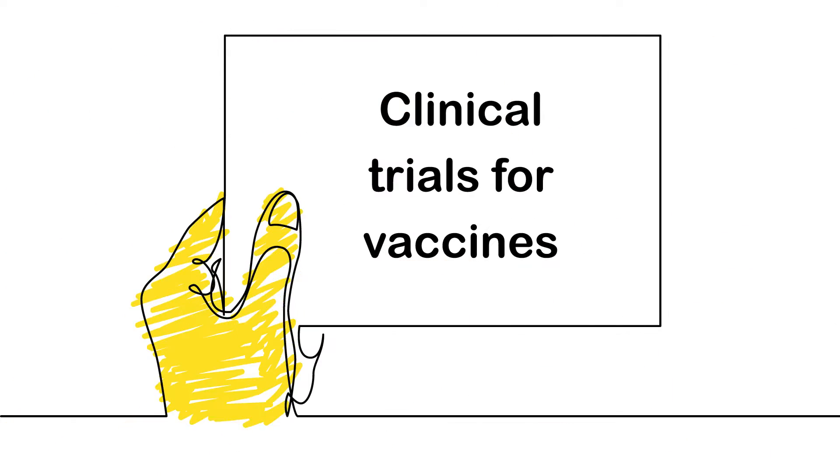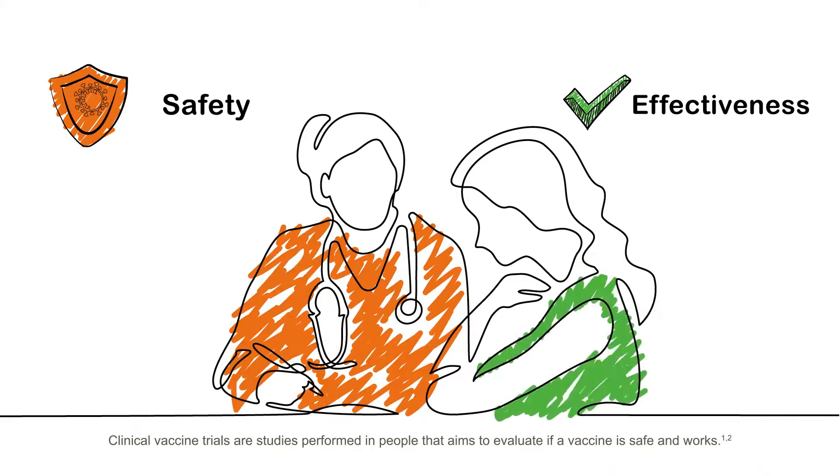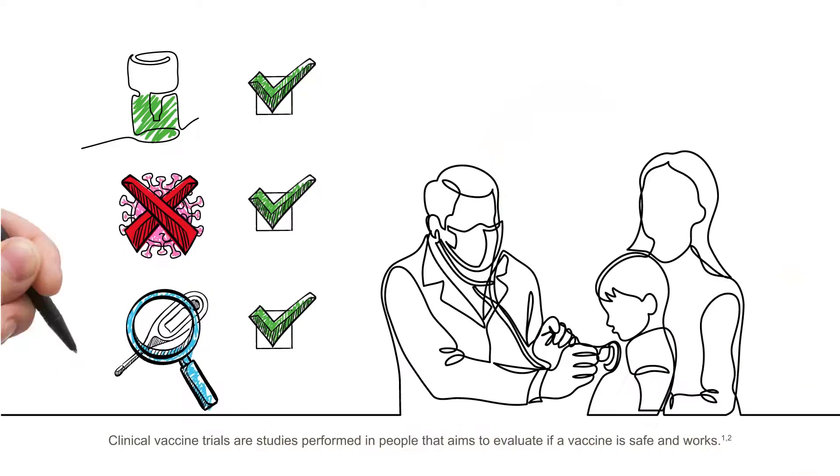Clinical Trials for Vaccines. Clinical vaccine trials are studies performed in people that aim to evaluate if a vaccine is safe and works.